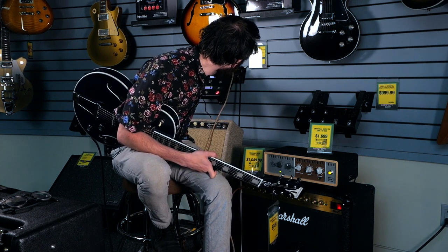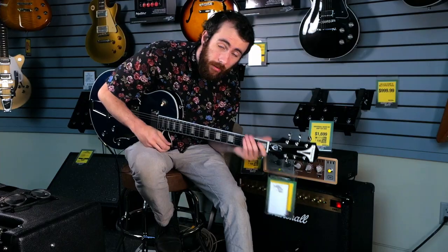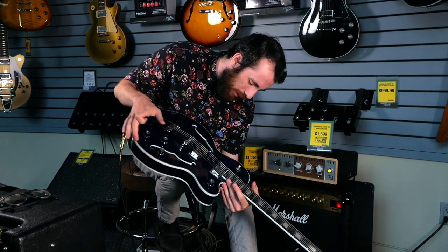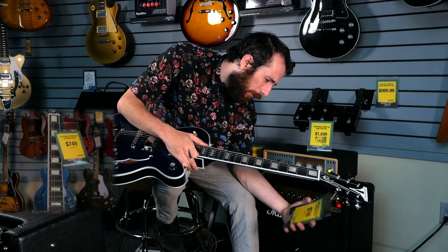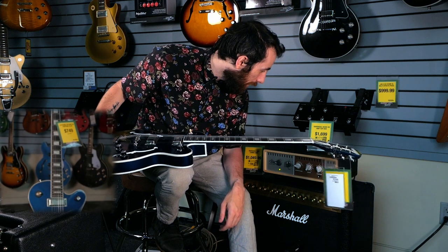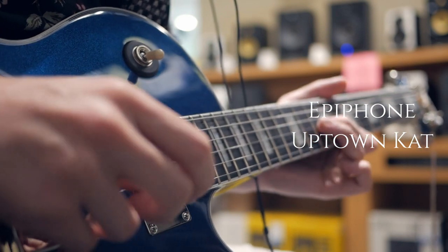I was getting some effects from our Line 6 HX Effects — normally $799, on sale for Monster Days at $699. For the guitar, I was playing through this sweet Epiphone Uptown Cat, on sale for $749 down from $819. All of these are eligible for zero percent financing until the end of June for Monster Days.